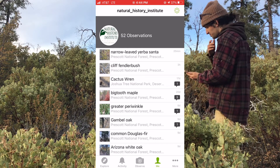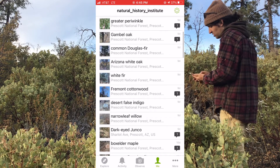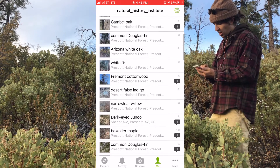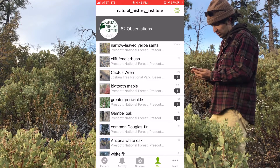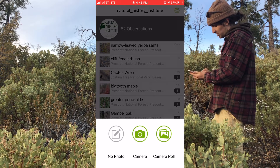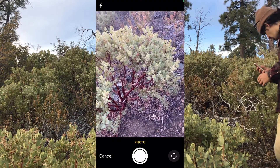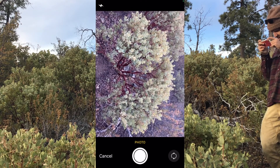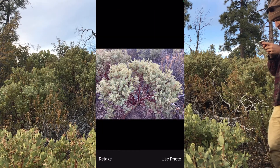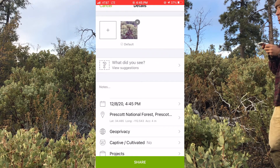We have 52 observations — I just made one of the Yerba Santa. This is where I can go back and keep track of what I've seen out here. If I click on one, you can see all the info recorded. Now let's go into making an observation. You click that bottom center of the screen and pick camera — this is your classic camera interface — and I want to record an observation of this beauty.